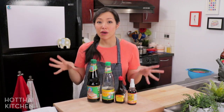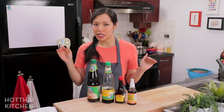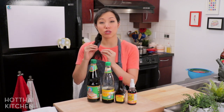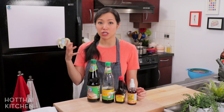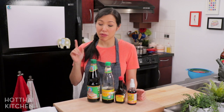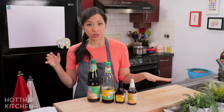There's also something called tamari, which I don't have to show, but tamari is also a gluten-free soy sauce — though not always. It's a Japanese version made using little or no wheat. Most of the ones you find in North America are going to be gluten-free. So if you're celiac or can't eat gluten, tamari is what you would use as a substitute for all of the regular soy sauces.